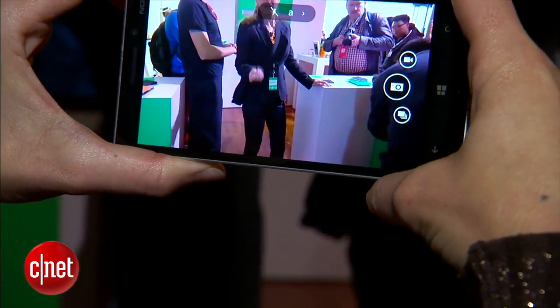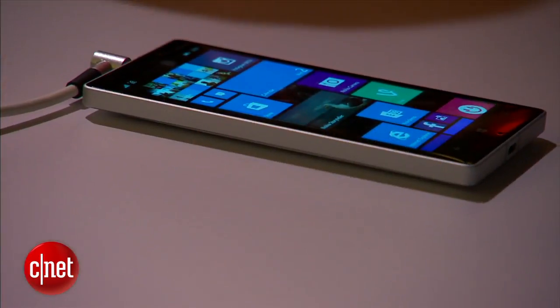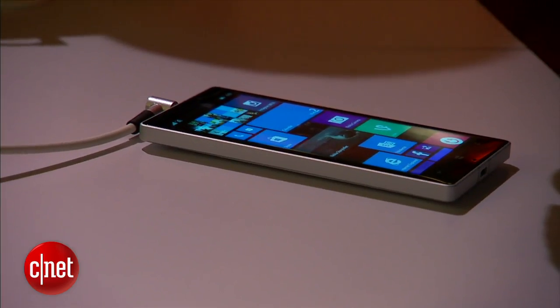The Nokia Lumia 930 will cost $600 off contract. It's going to start coming out in June to places like India, Europe, Asia, and Latin America, so this really is truly a global device.